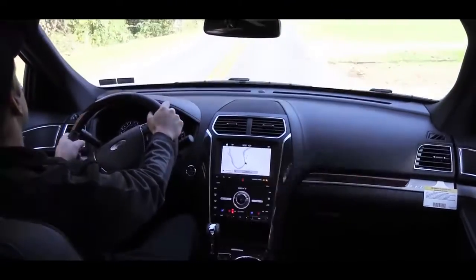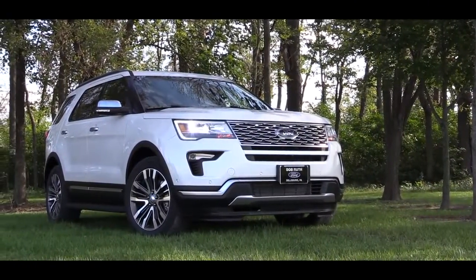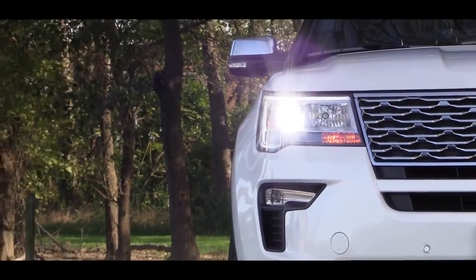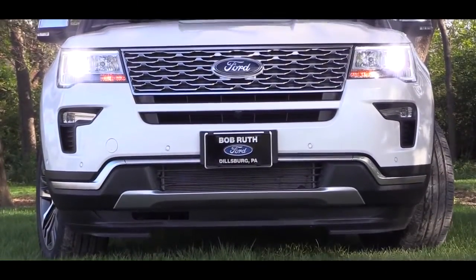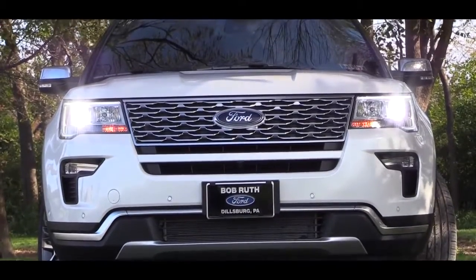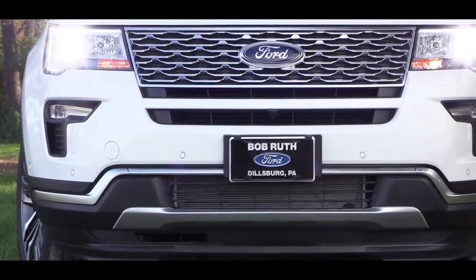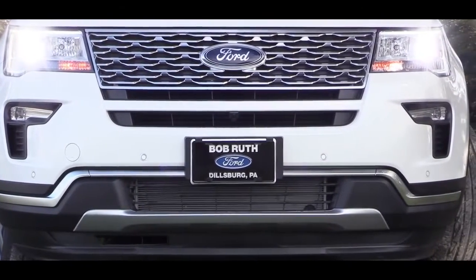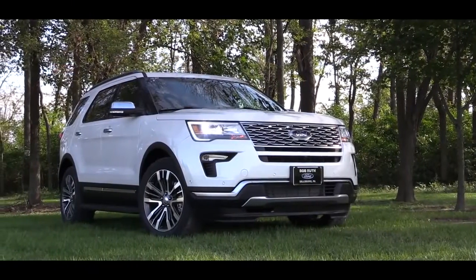Starting up front, there are LED headlights with an automatic feature that comes standard on every single trim level of the 2019 Explorer. The Limited trim and up also adds LED fog lights below, with LED signature lighting within the front headlights. The grille design and front bumper application differ among trim levels — the Sport gets more black accents throughout the exterior, while the Platinum gets more chrome accents.